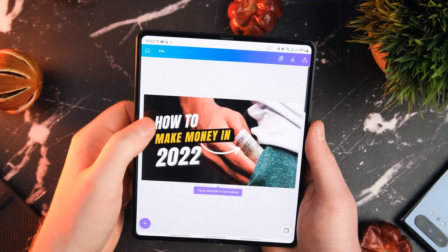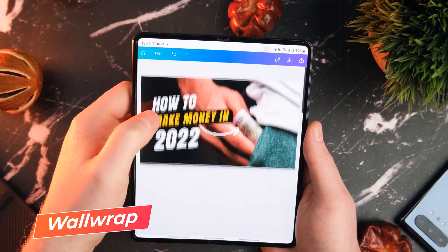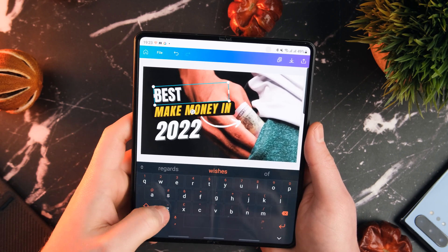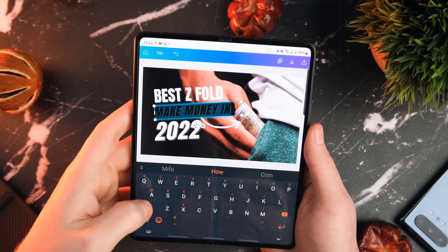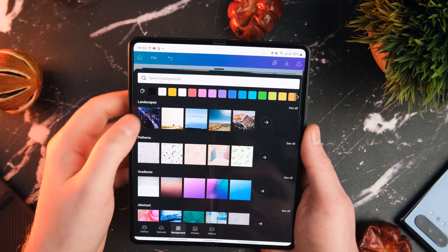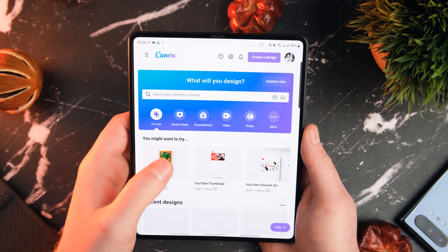Next up we've got a couple more creative apps. The first one is Canva — this one is for those of you who struggle with creative software. It simplifies everything and gives you a bunch of templates for making things like YouTube thumbnails, Instagram posts, and even video ads for your business. It might be aimed at those who struggle with Photoshop, but it's also a great place to pick up some inspiration for your YouTube thumbnails.